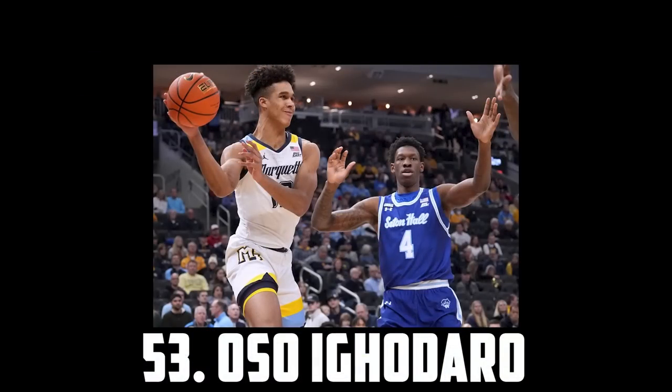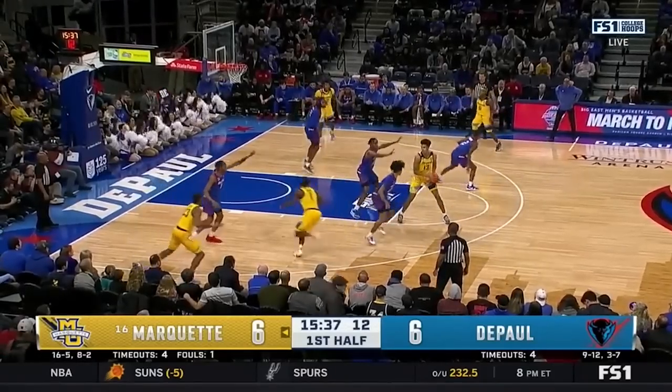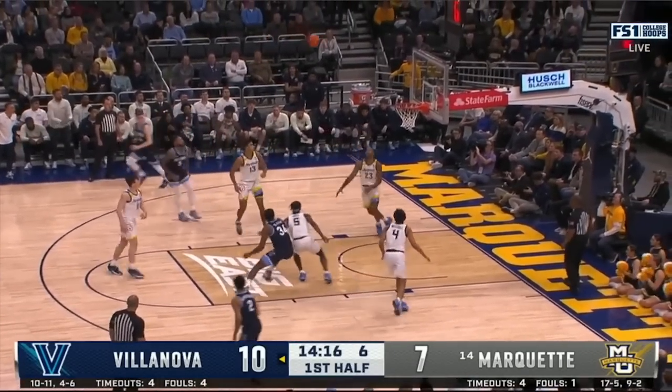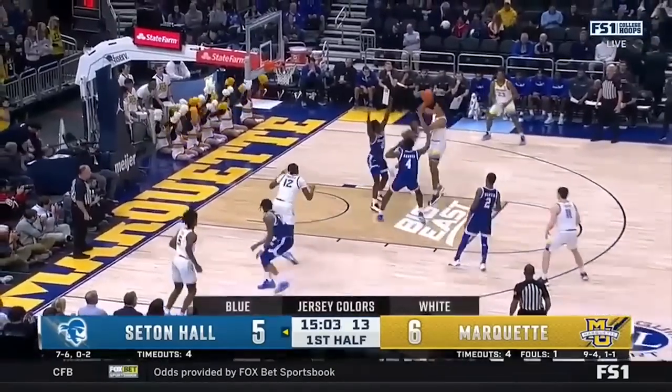Next up at 53 I have Oso Iguodaro, the 6'9 junior out of Marquette. He's a versatile big man with excellent passing vision and touch. I really like him as a small ball 5 who can protect the rim, make plays out of the short roll, and hit floaters and hooks as well as dunks. So I have Oso Iguodaro at 53.